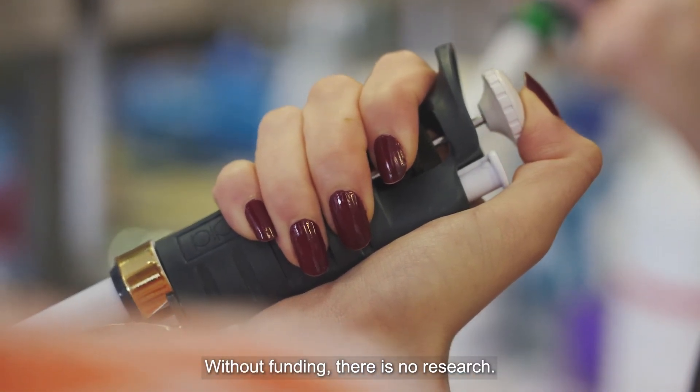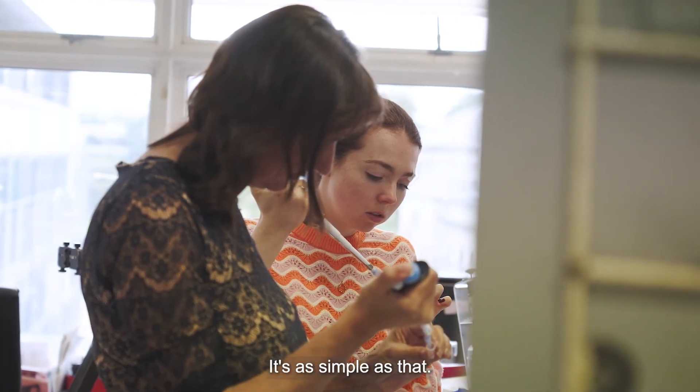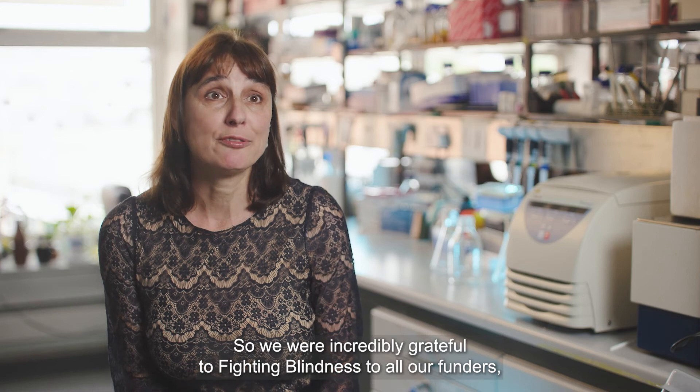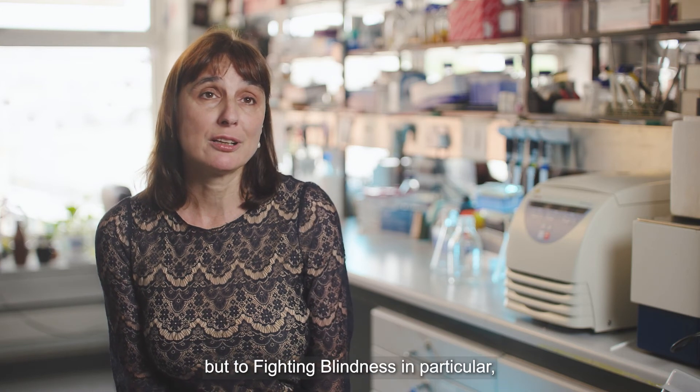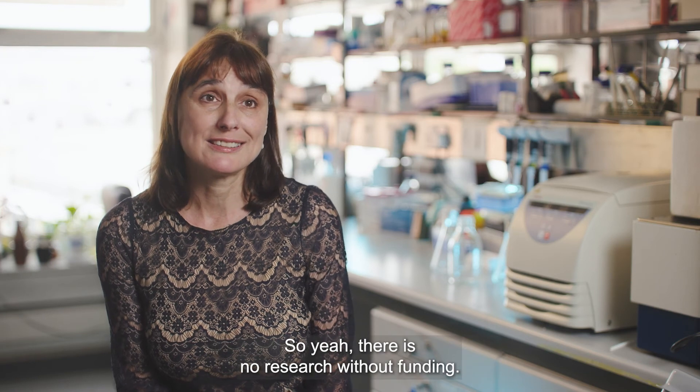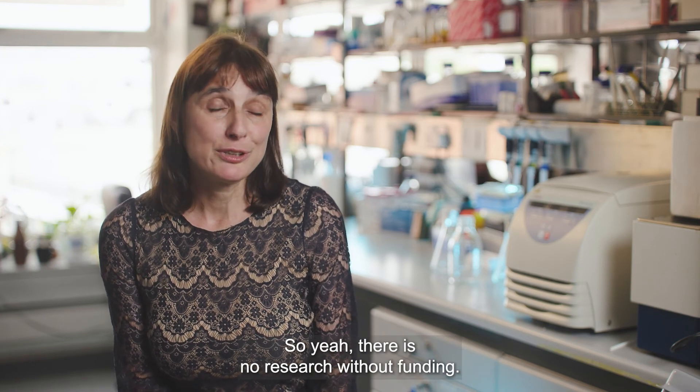Without funding there is no research — it's as simple as that. We're incredibly grateful to Fighting Blindness and all our funders, but to Fighting Blindness in particular because we go back such a long time and have such close connections. There is no research without funding.